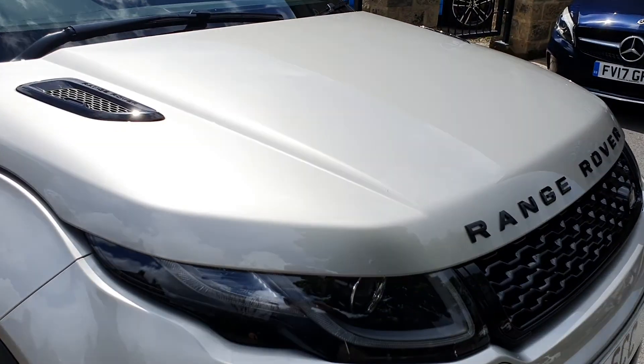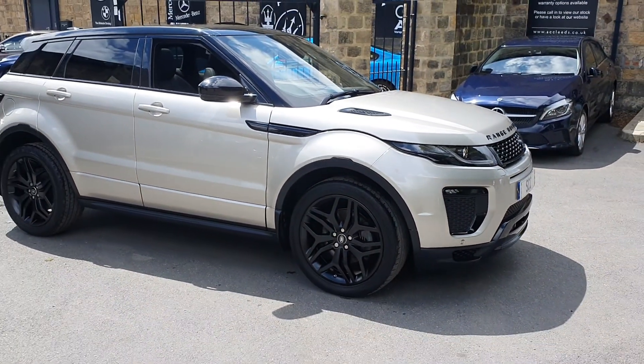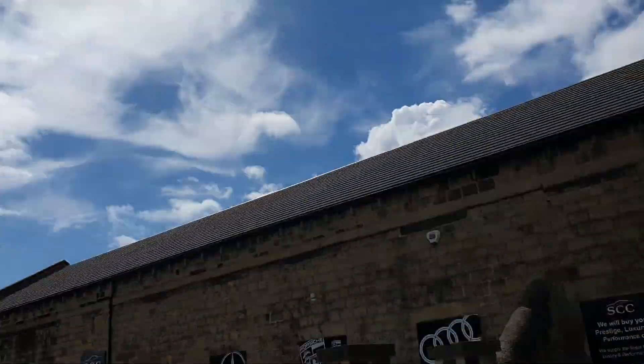What a colour this is. Described as bronze on the V5, or gold, but it's not quite that colour — it's like a sort of light fine sand colour. Amazing in this lovely sunlight that we've got today.